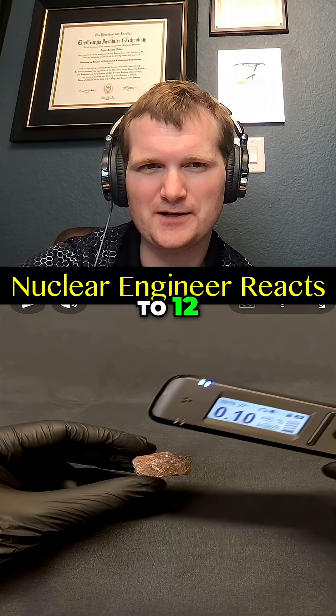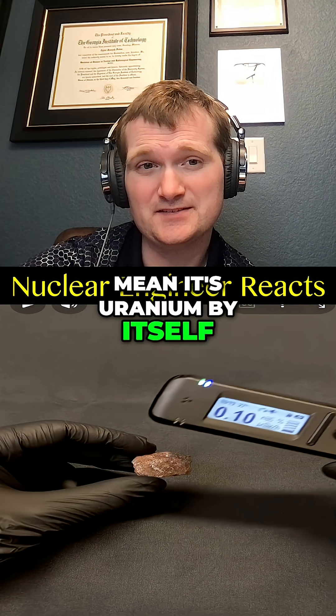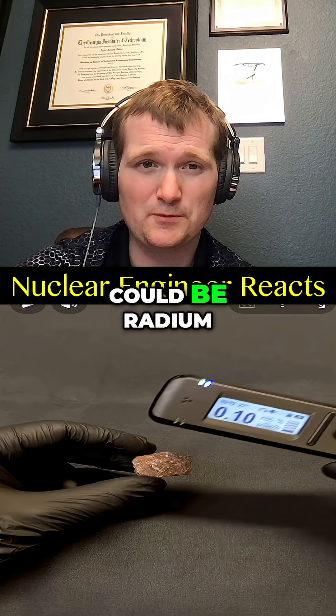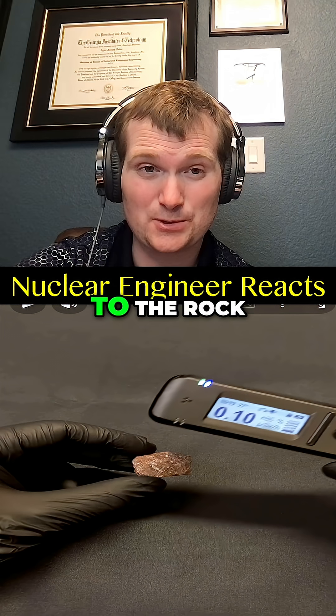That one went up to 12, but a spike doesn't automatically mean it's uranium. It could be thorium, radium, or even radon daughter products stuck to the rock.